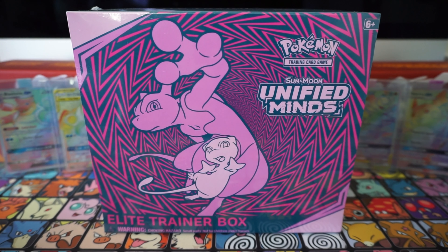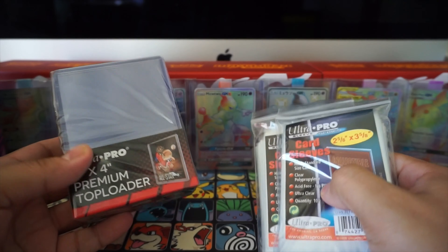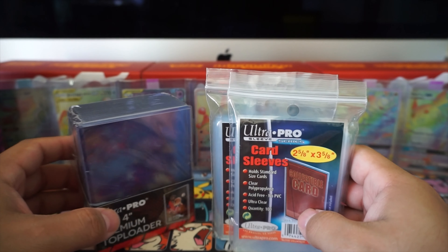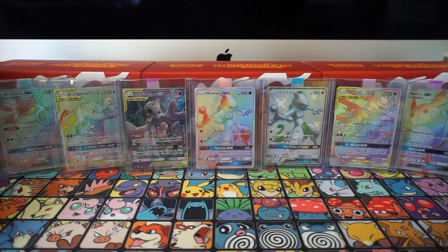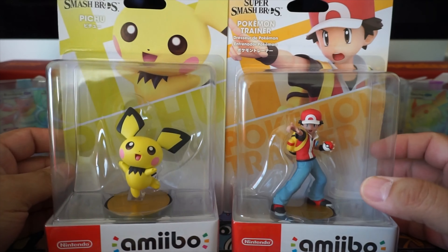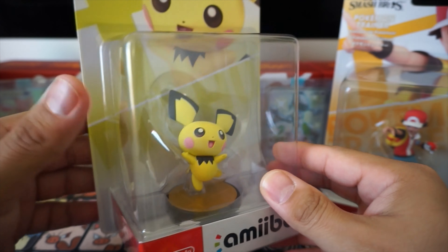Hey guys, welcome back to Shiny TCG, it's your boy Coco. Today we got this very awesome Unified Minds Elite Trainer Box that we're gonna open up on the channel. We're still in the pursuit of that very beautiful rainbow rare Mewtwo and Mew Tag Team GX. If you haven't already, please go check out our Part 1 and Part 2 of Unified Minds booster box opening - we pulled some pretty awesome cards like the Garchomp and Giratina GX rainbow rare, but we're still on the hunt for the Mewtwo and Mew card.